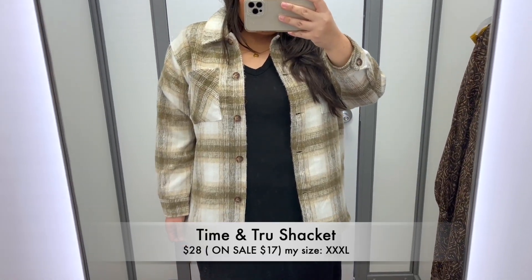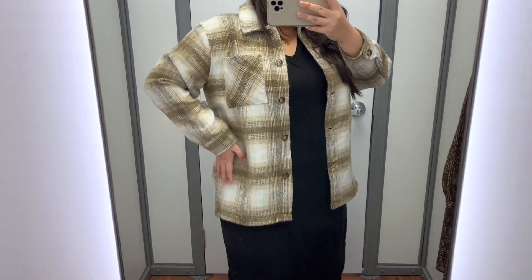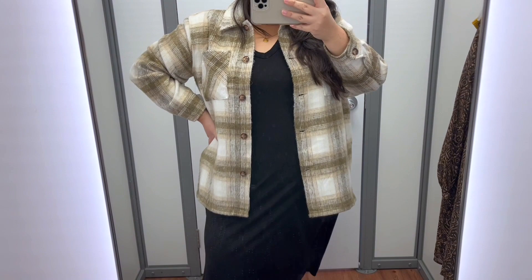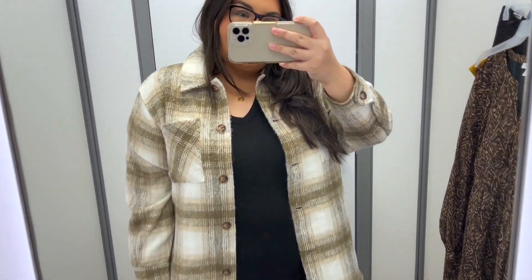If you're looking for an amazing jacket to keep you warm this Thanksgiving, this is the one for you and it is currently on sale for only $17. It is also available in a beautiful blue color, and I think paired over your favorite dress or leggings it would make a great and cozy Thanksgiving look. Let me know what you think!